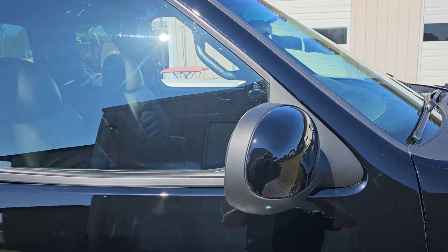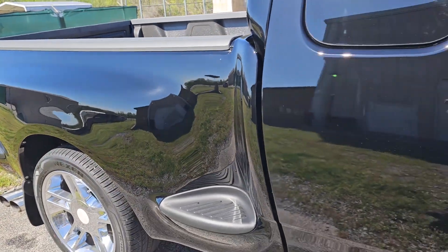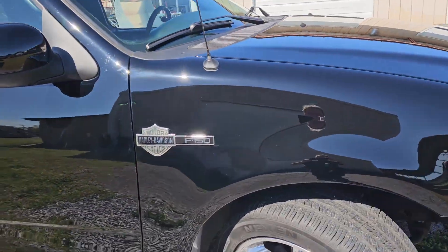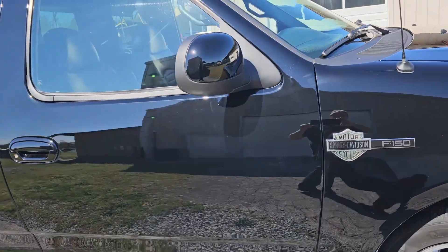We did it properly. We took all of the trim off, took the windows out, took the bed off, did it properly. All the side plates, all that stuff, and you can see by the reflection it's got a nice gloss to it. So it's a nice paint job.